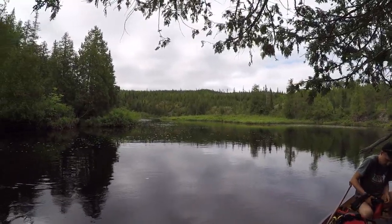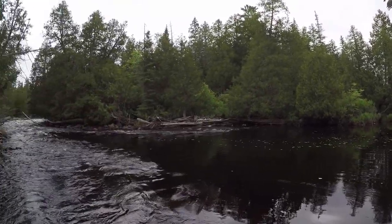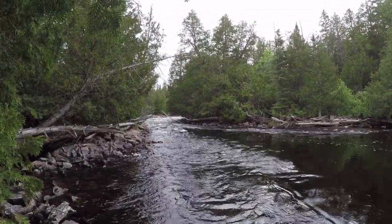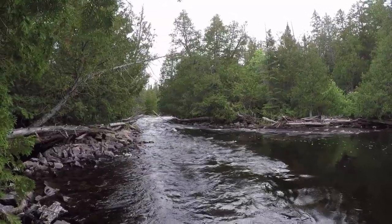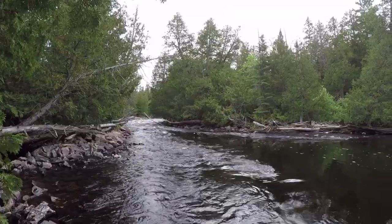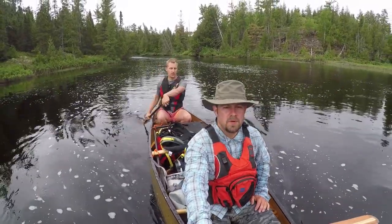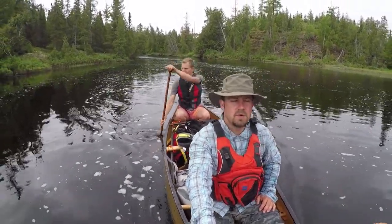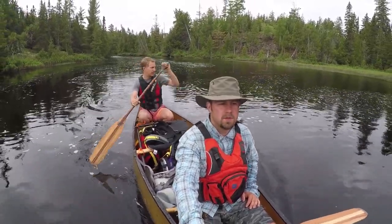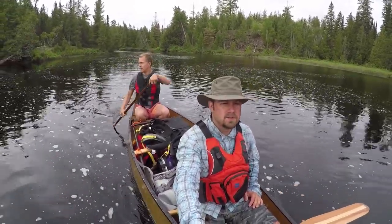We just started out behind our campsite and were able to get by the first rapid no problem. This is the second one — we're going to scout it and see if we can run it or line it. If we can't, it may be worth just taking the 300-meter portage. We scouted that rapid and were able to run it right through the center — no issues, no rocks. It is pretty high water right now. We've noticed we've been able to skip a lot of portages and just line. Got the life jackets on of course. It was a lot of fun.